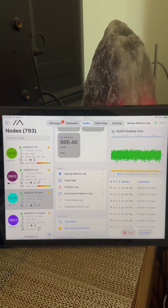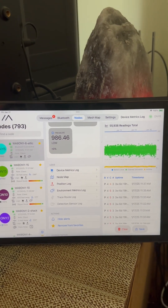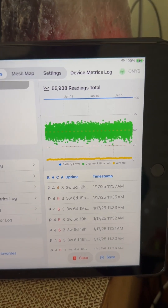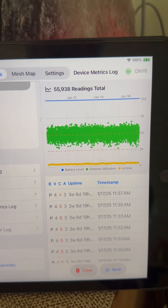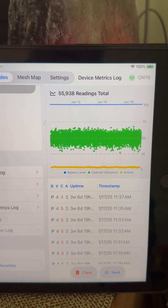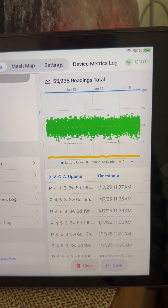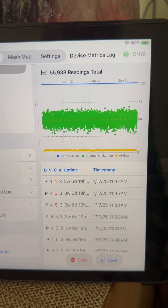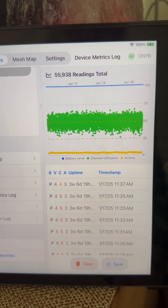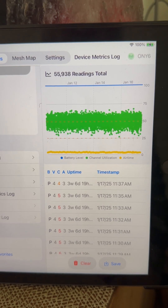This is Lilio T-Echo ONY-6. We go in and take a look at the device metrics. It is up in the attic with an 8 dBi vertical antenna. Let's see — that channel utilization is much higher than the window node. It's bouncing in the, I'd say about 30% to a high 60%.